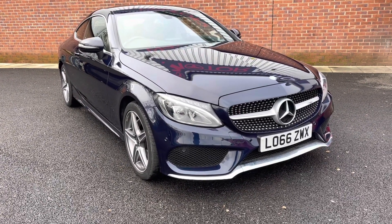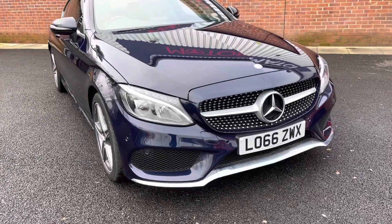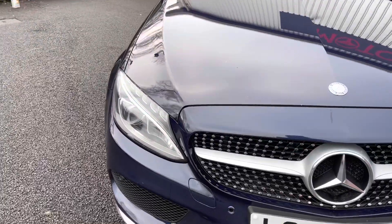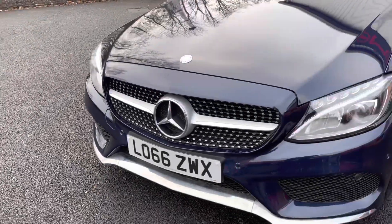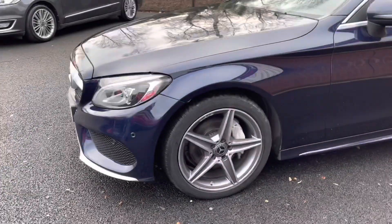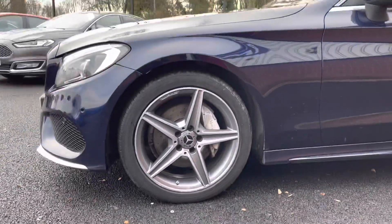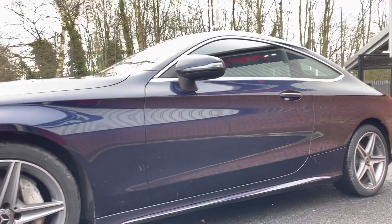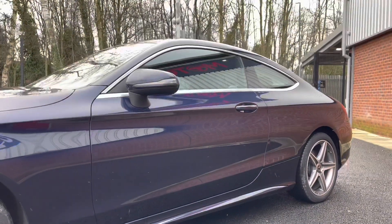For any further information please give us a call on 01204 828640. Starting at the front, you do of course have your high performance LED daytime running lights, which allows for full visibility of the road ahead at all times. Alongside your front parking sensors, you have these stunning 18 inch AMG 5-spoke design alloy wheels, finished in titanium grey.